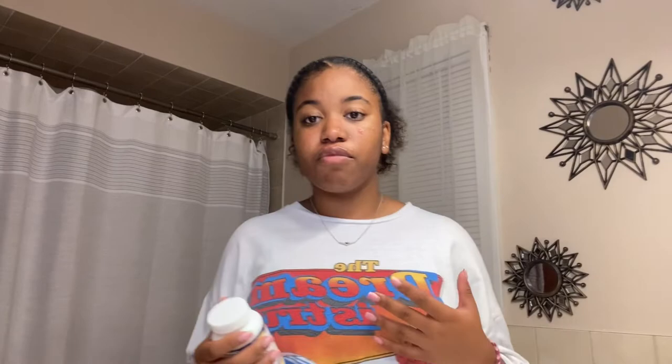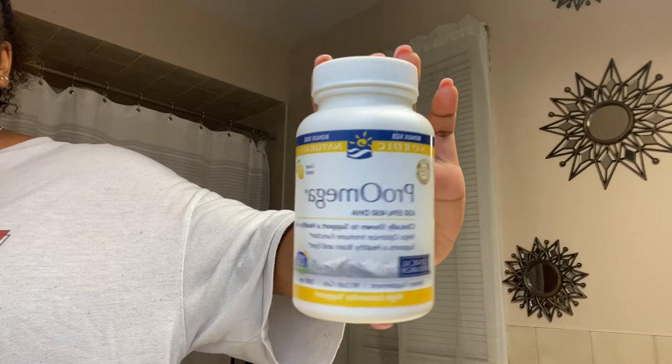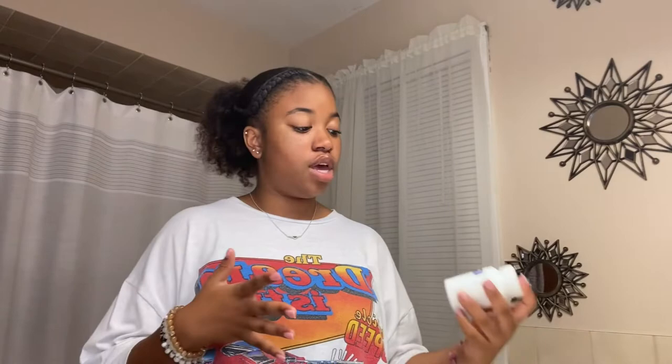Now I'm going to take — well, I don't want to say vitamins — I just take these for my face basically. I take this Pro Omega, which supports a healthy heart, healthy brain, and eyes. It really helps my skin. I usually take two of these every single day — I'm supposed to take one at night, but I usually just take them at the same time. And then I also have this Pure Vitamin D pill, non-GMO and hypoallergenic. Really good.